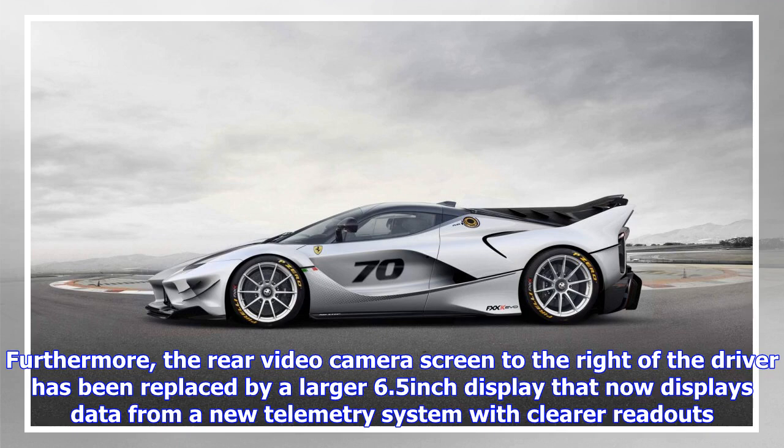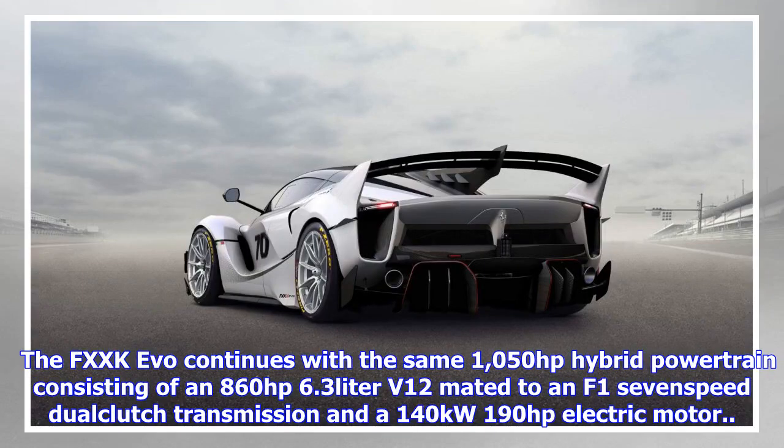The FXX-K Evo continues with the same 1,050-horsepower hybrid powertrain, consisting of an 860-horsepower 6.3-liter V12 mated to a 7-speed dual-clutch transmission and a 140-kilowatt (190-horsepower) electric motor.